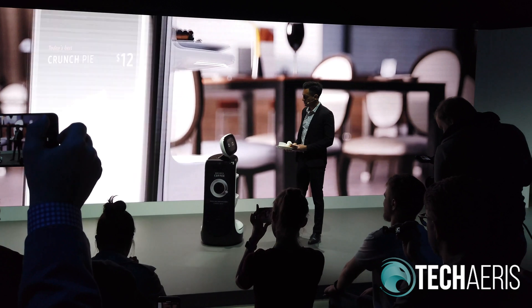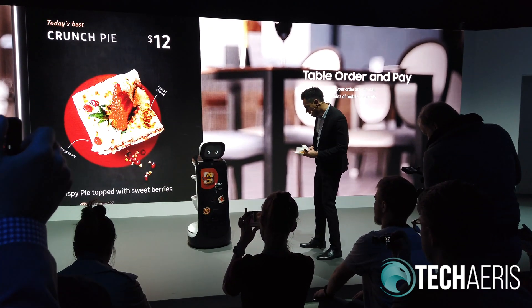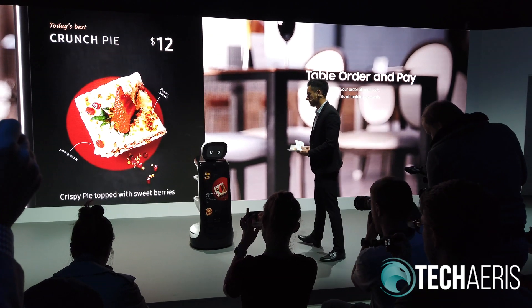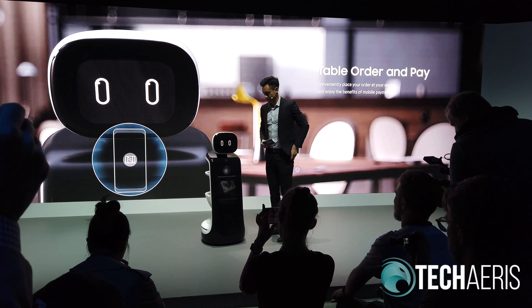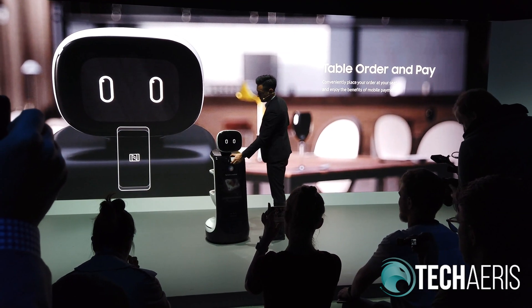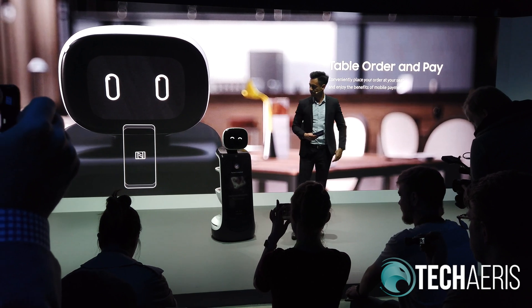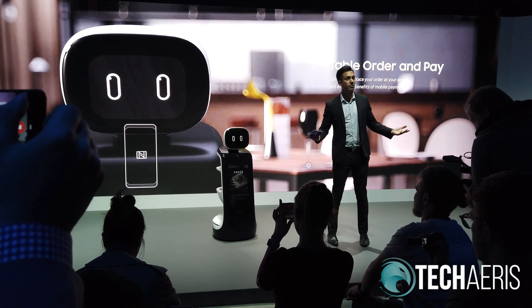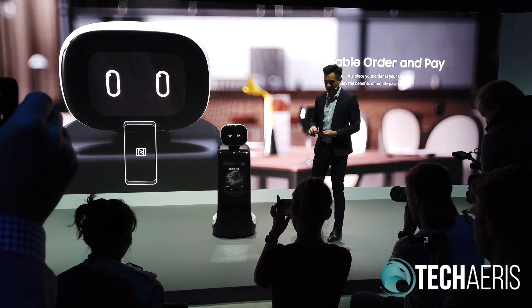Would you like some dessert? I shouldn't, but I'll take some of that crunch pie. Tag your phone for payment. Payment is completed. Thank you. Customers can order and pay at their table — so fast and easy.